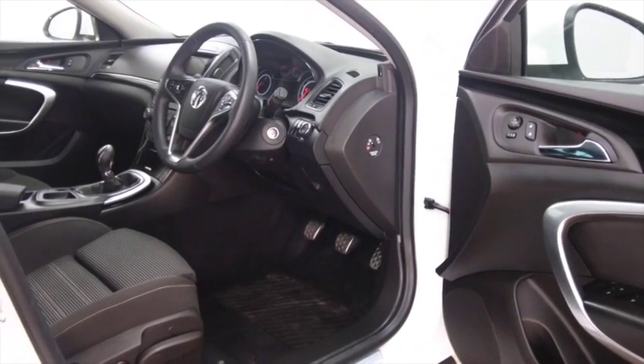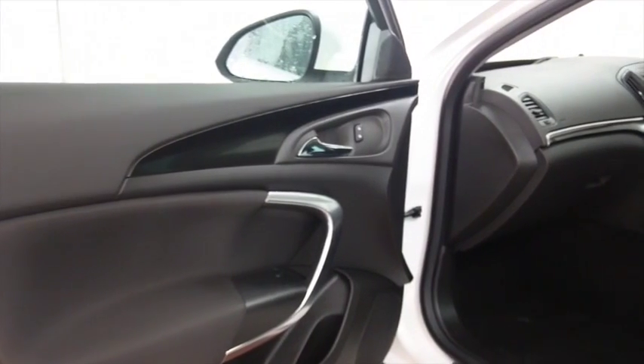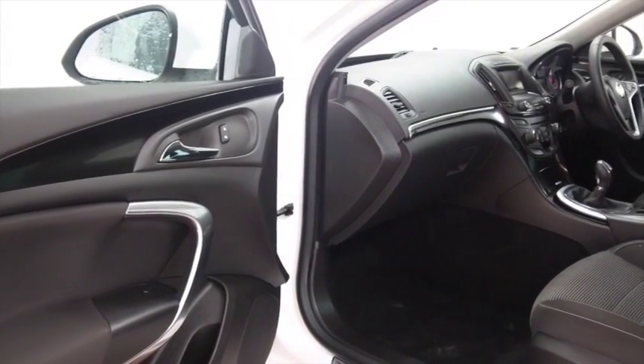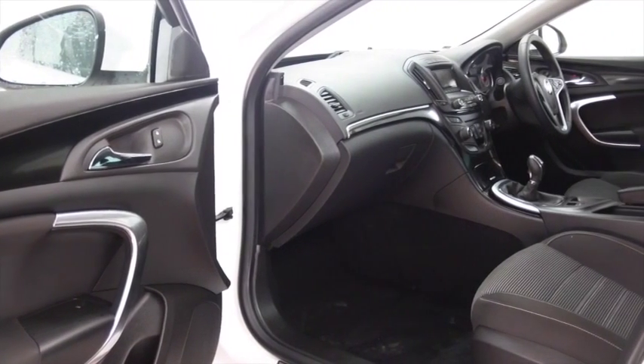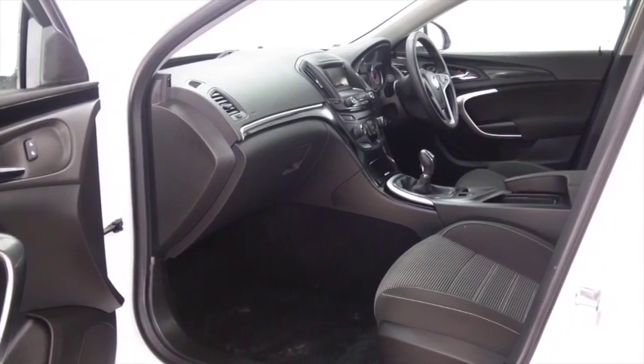You'll certainly travel in style and comfort with a lovely cloth interior, air conditioning, electric windows, DAB, cruise control, and Bluetooth — so all good news there. It's only got just over 13,000 miles on the clock as well.